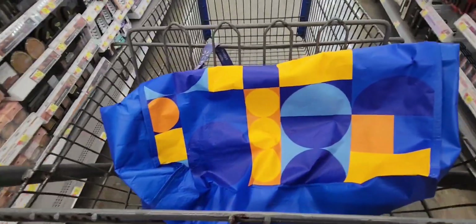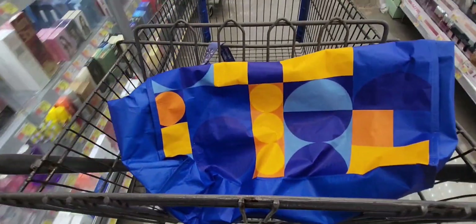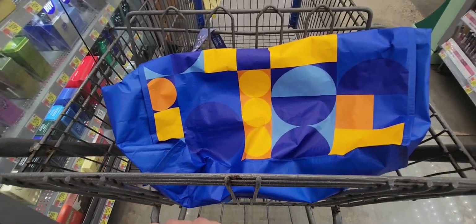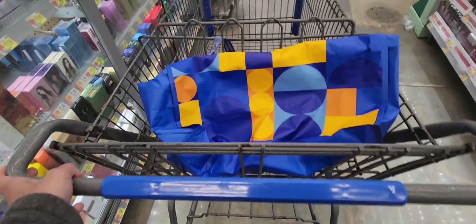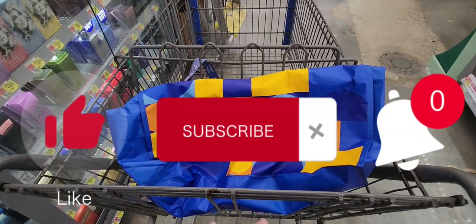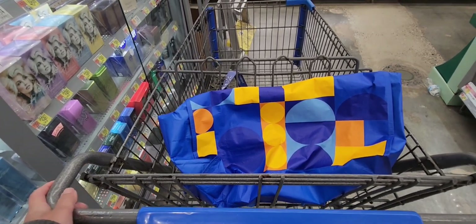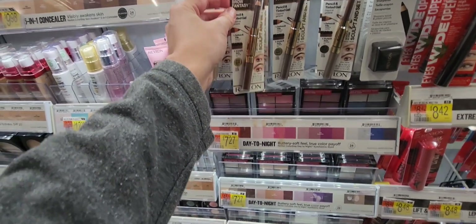Hi guys and welcome back to my channel, Couponing with Melissa Love. Today we are couponing at Walmart and we're going to be grabbing some amazing freebies and moneymaker deals. I am so thankful for you guys for joining me. If you enjoyed this video, don't forget to like, subscribe, and hit that notification bell for more deals and savings. I'll be leaving a printable breakdown in the description box.